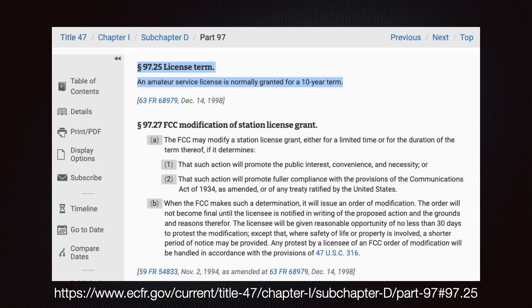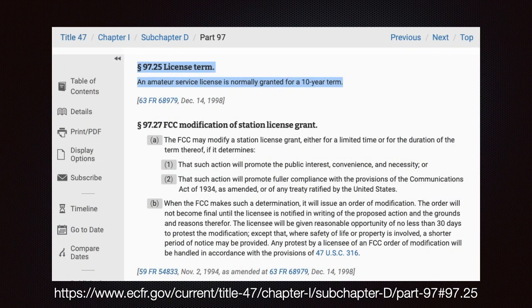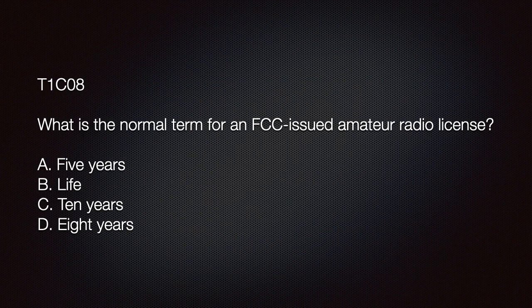The next question deals with the term of our license. The term for an FCC-issued amateur radio license is normally 10 years. Part 97.25 states that an amateur service license is normally granted for a 10-year term. On the exam: 'What is the normal term for an FCC-issued amateur radio license?' A) Five years; B) Life; C) 10 years; D) Eight years. The answer is C — 10 years.